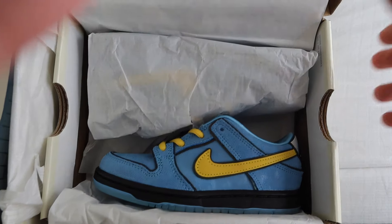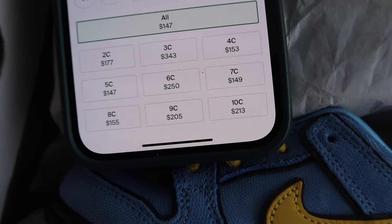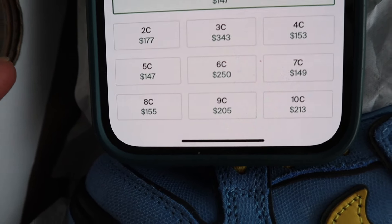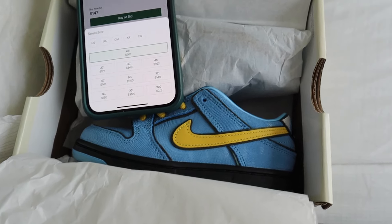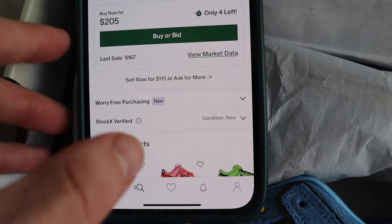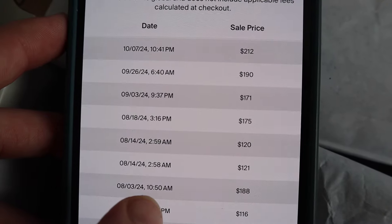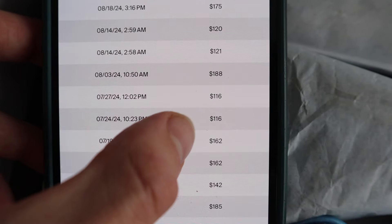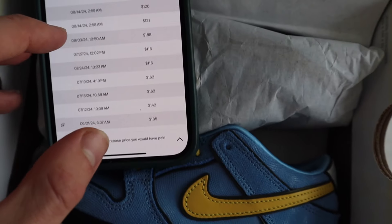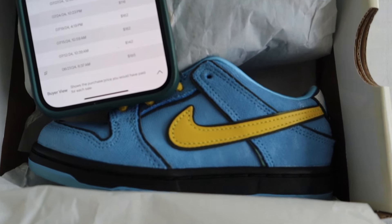Another one we got right here is the Powerpuff Baby sneakers. Let me show you guys the current prices — bigger sizes going for a bit more, smaller sizes a bit less. This one is a size 10C, which is going for about $210 right now. I got these for about $130–$140 back when they released in December of last year. They're consistently selling at these prices too — looking at 10C, the most recent sale is $212, and I've been selling these consistently via consignment at $275.